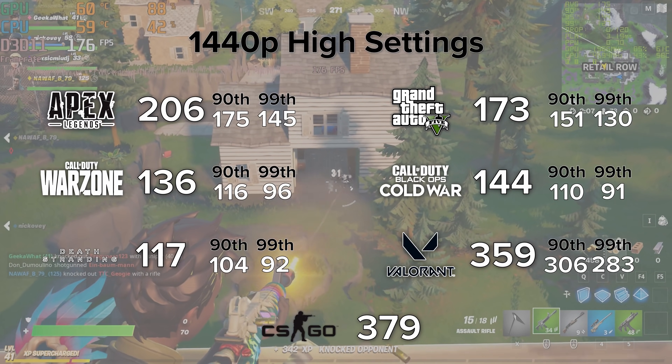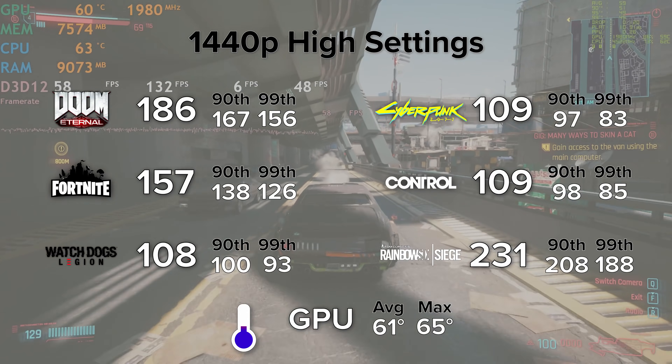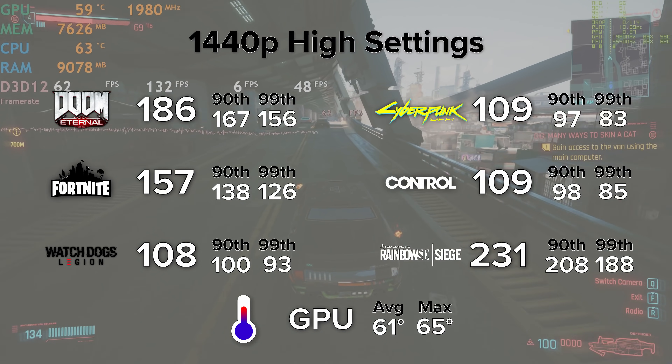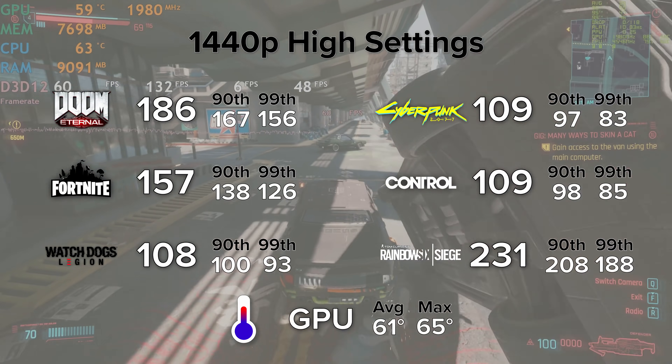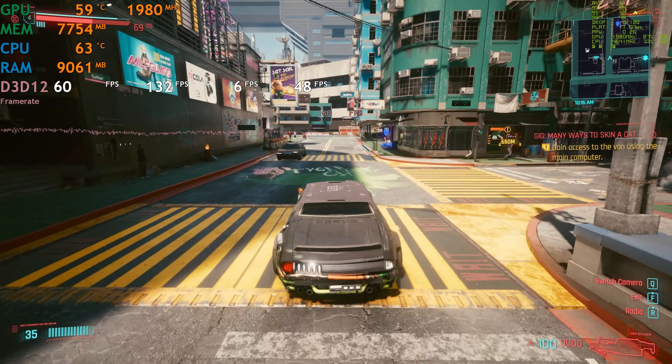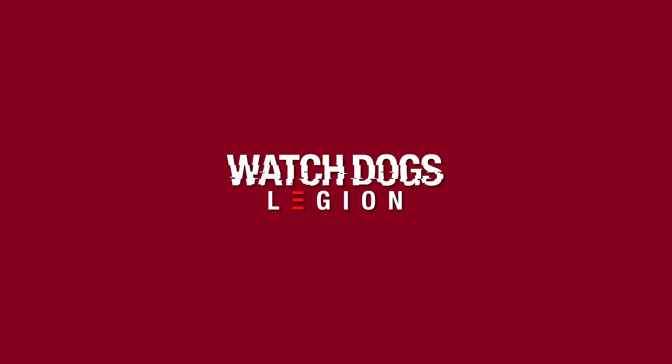On screen now is a snapshot, a summary of all the different games we tested out. We're going to take a closer look at some of these titles in a moment, exploring DLSS and ray tracing numbers as well, but for now this gives you a nice overall outlook of the performance you can expect building a system like this.